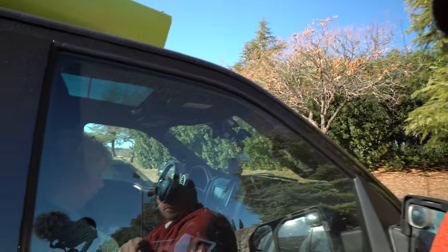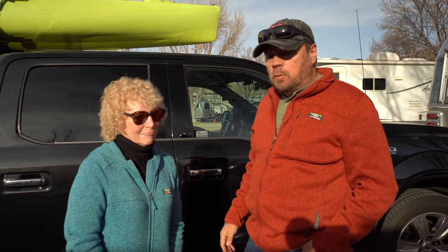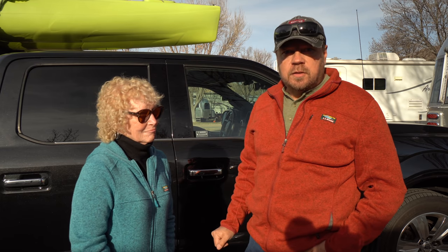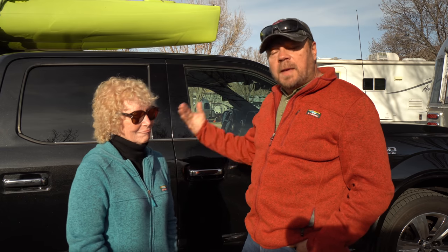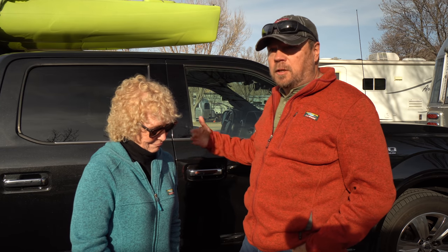We're at SafeLite Auto Glass to get this window and this window replaced. They're going to replace the glass in both windows for the truck, and now we're getting everything back and secured so we can continue on our adventures. Insurance paid for it all because we have full glass coverage. We do have a little bit of paint damage and scratches that we'll have to get fixed later, but that will probably come out of pocket because of the deductible — it's not worth turning in.